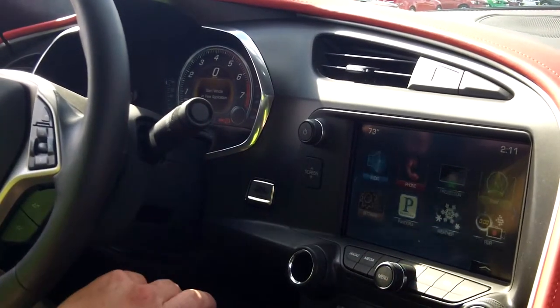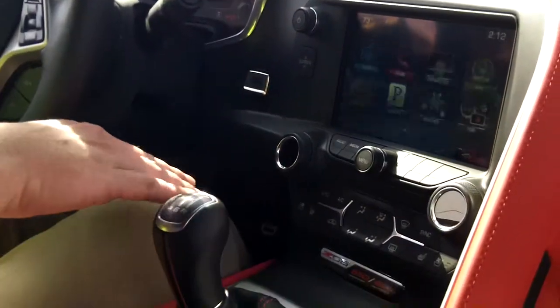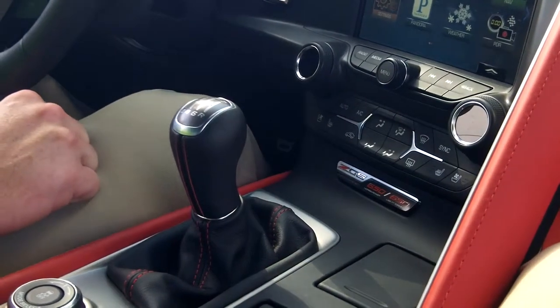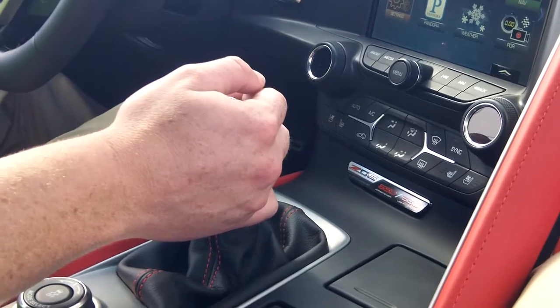On your screen you have several different applications that you can run with the vehicle. Below that is your climate control, heated and cooled seats, with a plaque showing that this car is a Z06 equipped with 650 horse and 650 foot-pounds of torque, mated to a 7-speed manual transmission.